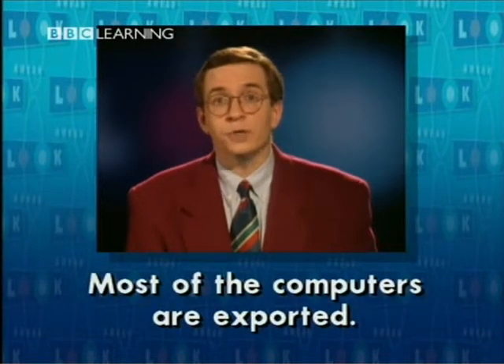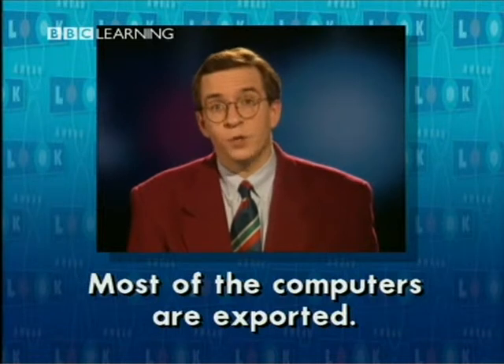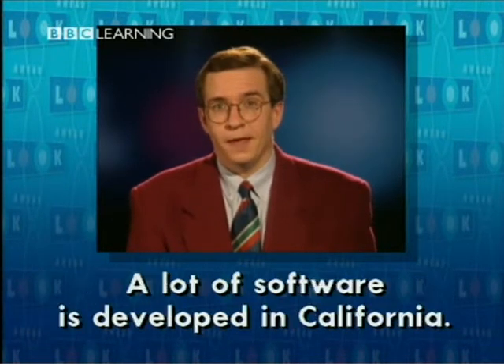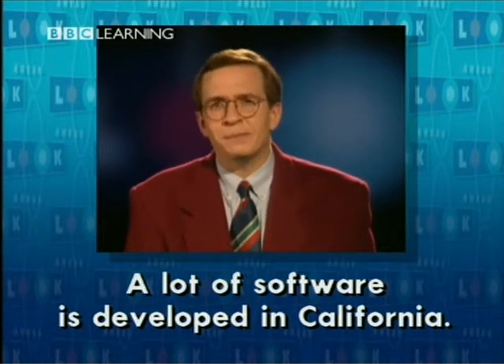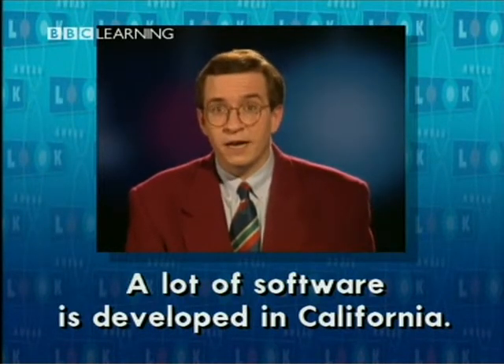Most of the computers are exported. A lot of software is developed in California.